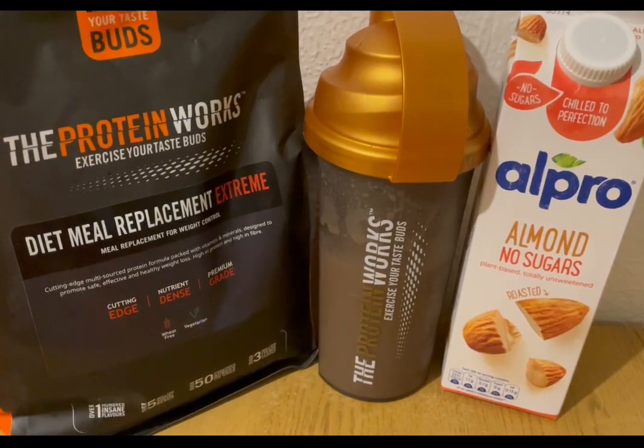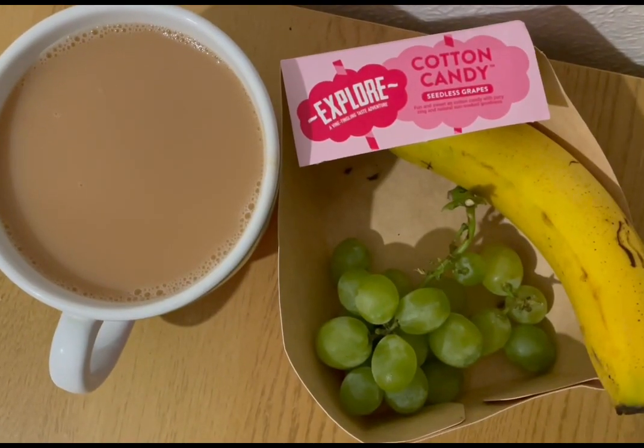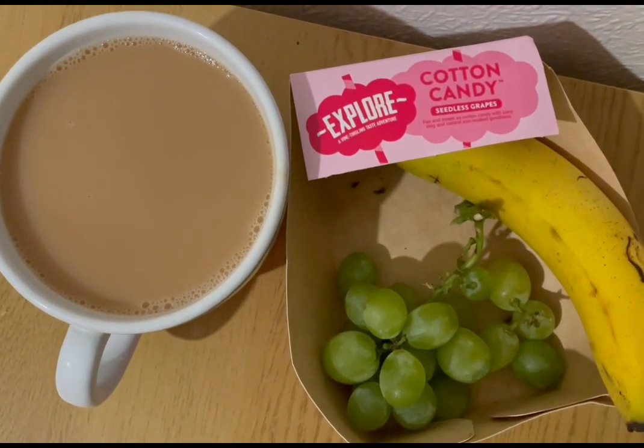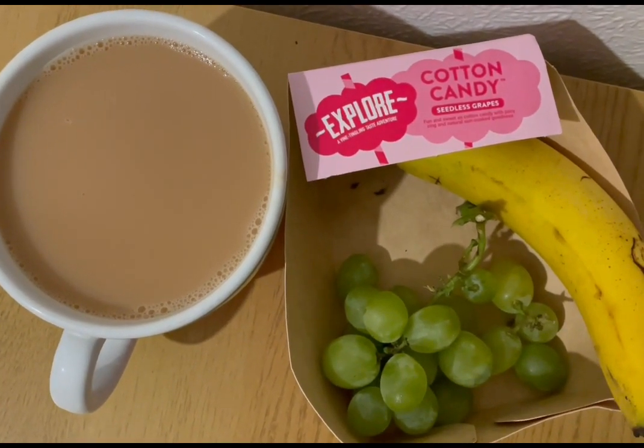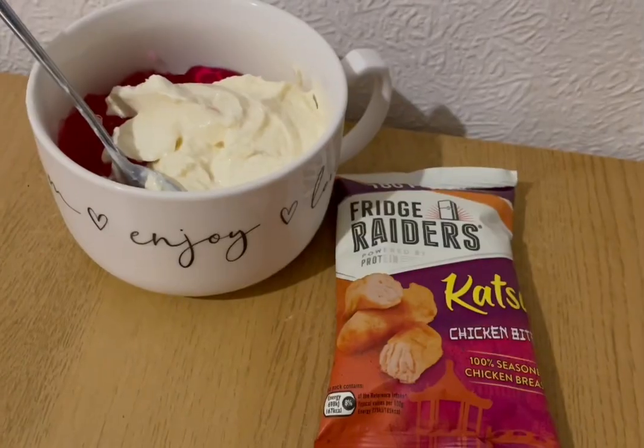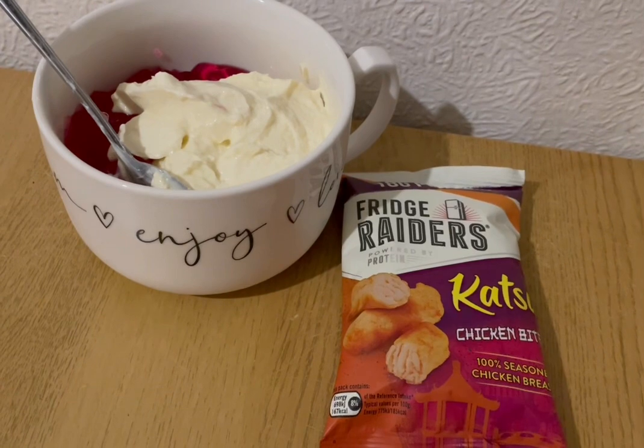I'm having a banana and some cotton candy grapes — they are from Morrison's and they are zero points. I'm also having a cup of tea; I've got another 50ml of the Isla Best of Both milk in there, which is one point.